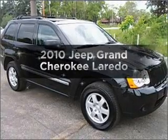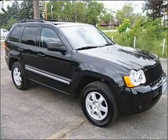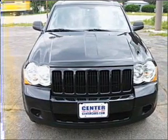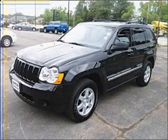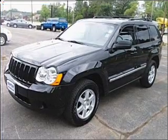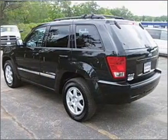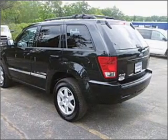Introducing the 2010 Jeep Grand Cherokee. Find everything you want in a ride under one roof with this vehicle. With a solid six-cylinder engine that responds smoothly to its automatic transmission. Stand out from the crowd with premium wheels. Anti-lock brakes help you bring your vehicle to a safe stop.